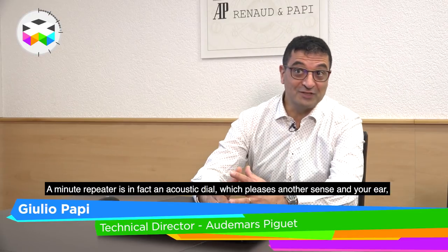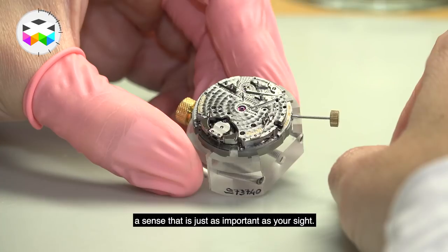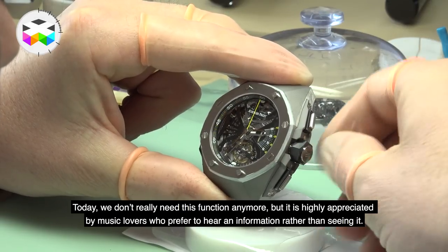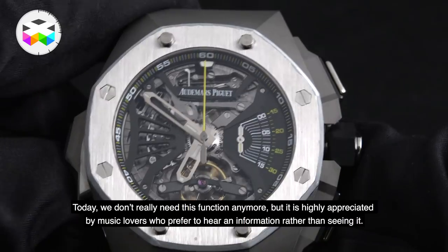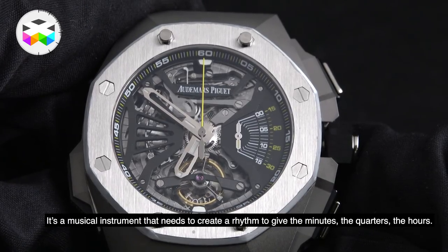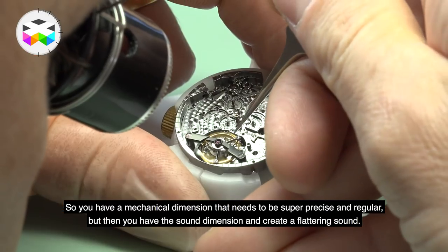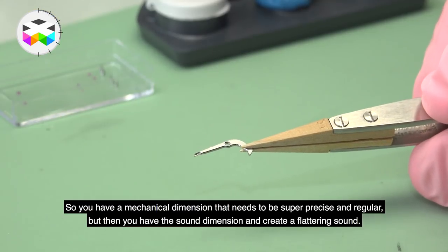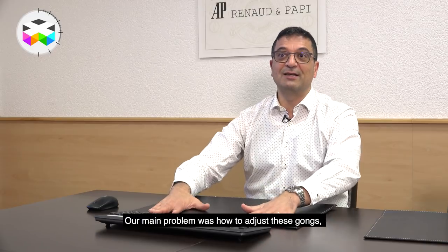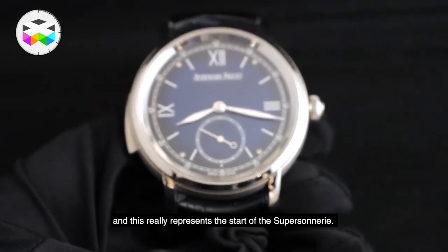A minute repetition is actually an acoustic complication — it engages the sense of hearing, which is as important as sight. Today we don't really need these functions, but they are largely appreciated by people who love music and who prefer to hear information rather than see it. It is a musical instrument that needs to create a cadence, a chord, a strike, to give the hour, the quarter, the number of minutes. There is a whole mechanical part that must be very precise and regular, and then a whole part of the sound creation to generate a pleasing tone. And another challenge was how to regulate these timbres, because we don't have so many watchmakers with absolute pitch. That's the beginning of the story of the Supersonnerie.